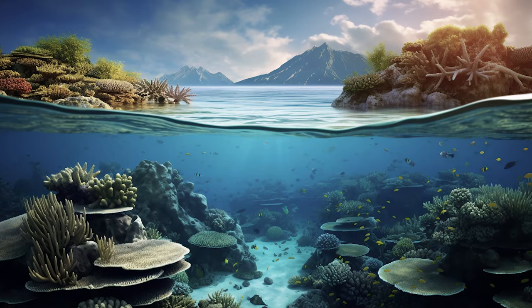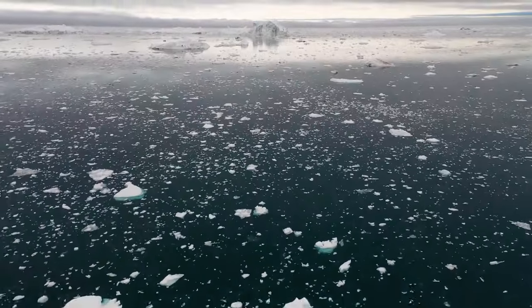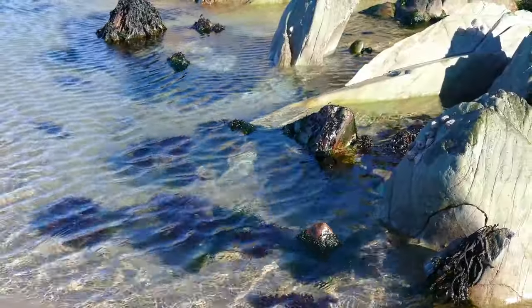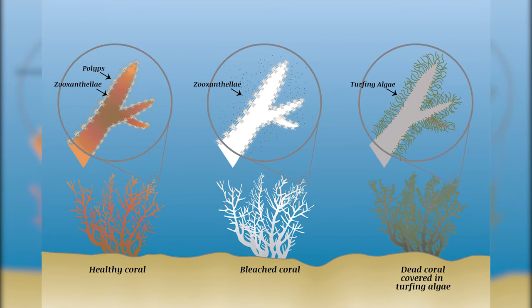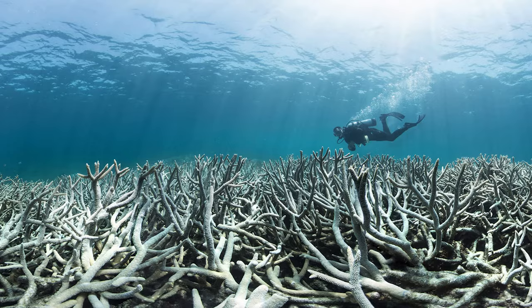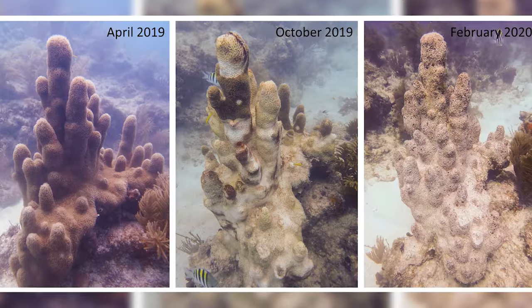For instance, cleaner fish remove parasites from larger fish, while clownfish defend their anemone hosts from predators. But this delicate harmony is under threat. Climate change is warming up and acidifying the ocean, which stresses the coral and makes them expel their algae partners. This leads to coral bleaching, where the coral lose their color and vitality. The reef has suffered four mass bleaching events in just seven years, with the most recent one in 2020 affecting over half of the reef.